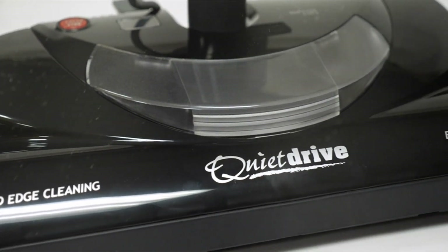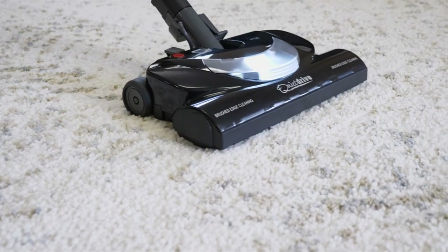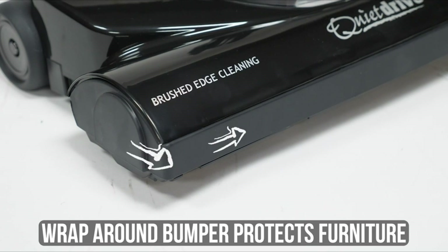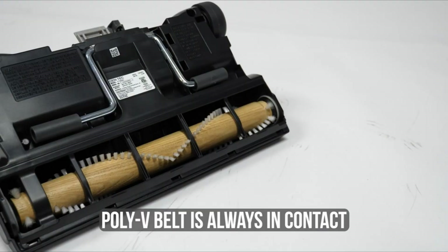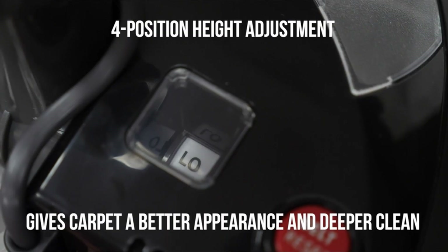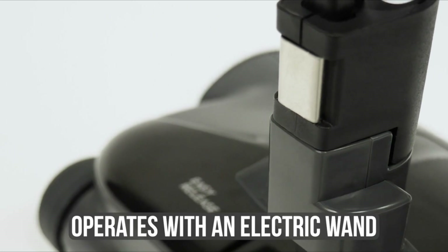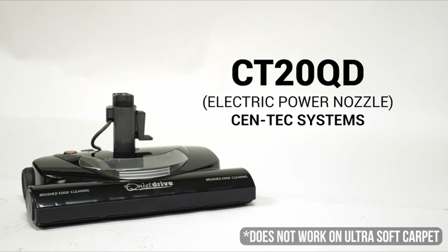Number 3: Centec Systems 92938 Central Vacuum. The Centec Systems CT20DXQD Kit is a comprehensive package suitable for all major brands of central vacuums. It includes a 35-foot total control electric hose with a direct connect end, allowing control of both the vacuum unit and the power nozzle from the hose handle. The vacuum comes with a 14-inch wide power nozzle with a chevron agitator designed for superior cleaning performance on both carpeted and hard floor surfaces. The kit features a quiet drive poly-V drive system, reducing vibration and noise while maintaining consistent power to the carpet agitator. The package also includes a premium dusting tool, upholstery tool, and crevice tool that can be carried on the wand for convenient access during cleaning.